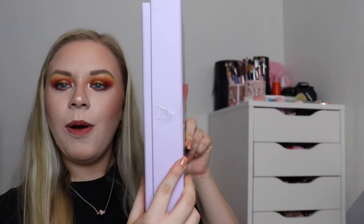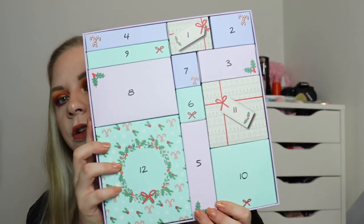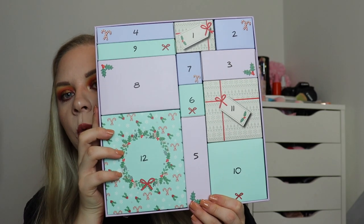This is what the advent calendar looks like — it's in quite a thin box actually. I was expecting it to be massive but it's small and compact, which I'm really happy about because it doesn't take up much room. When you take the lid off you have one to twelve inside. I did have a little sneak peek on the website but I haven't physically seen them in person, so keep watching if you want to see what's inside.